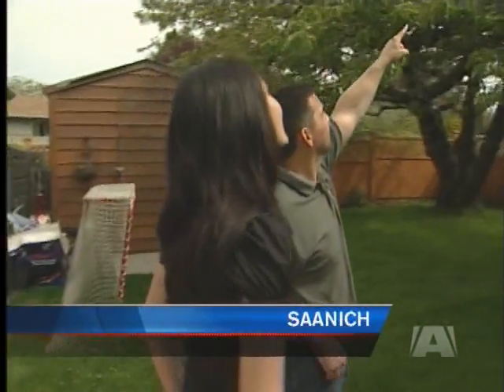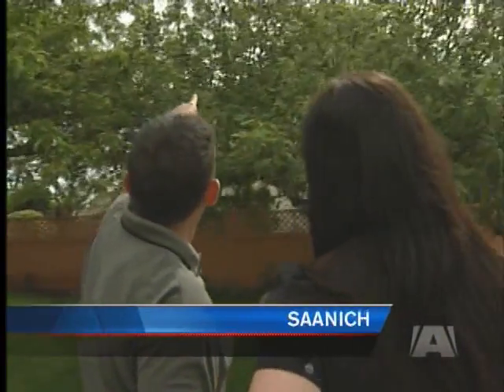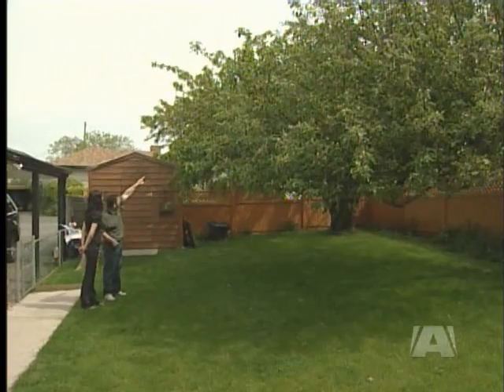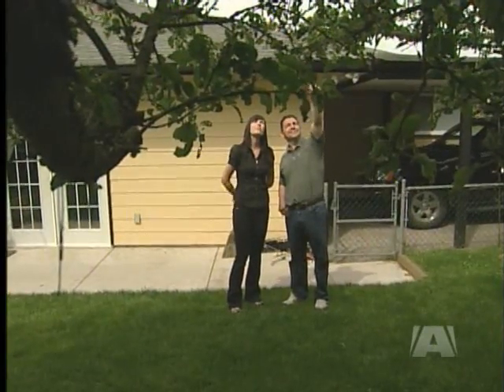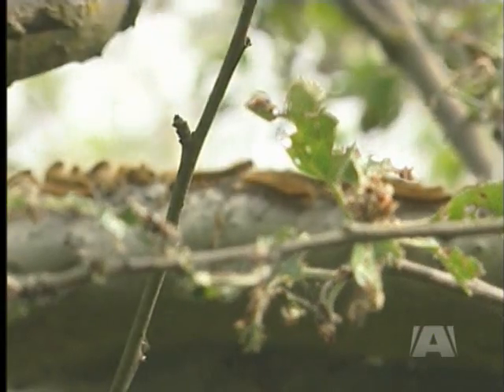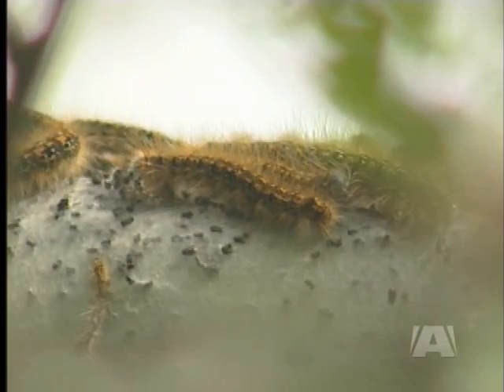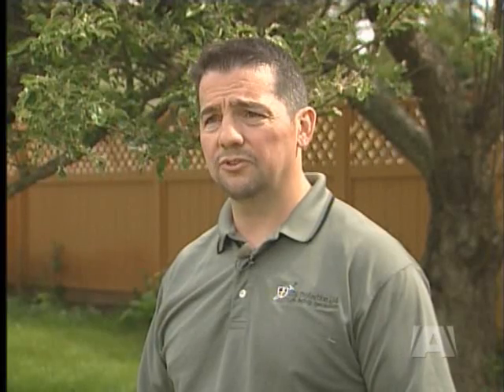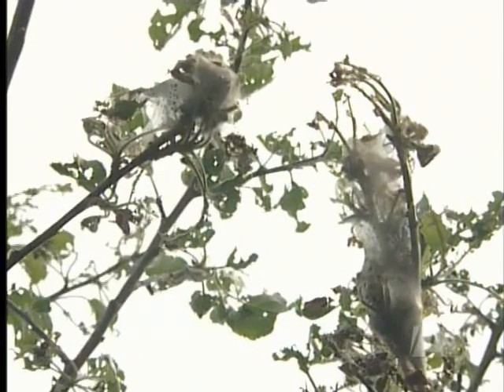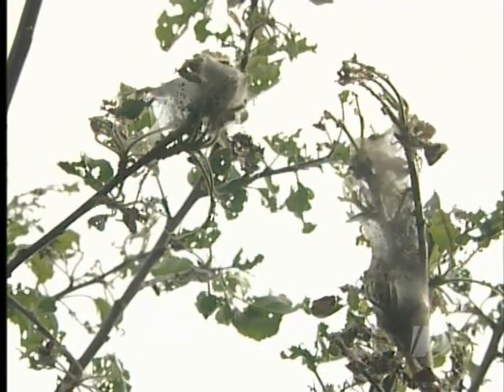Byron Louks is seeing orange and black everywhere. The fruit trees in his backyard are a breeding ground for tent caterpillars, with more nests than he's ever seen before. There were probably three or four last year on each of the trees. Now there's 10 or 12 on each of the trees, and they're much larger as well.